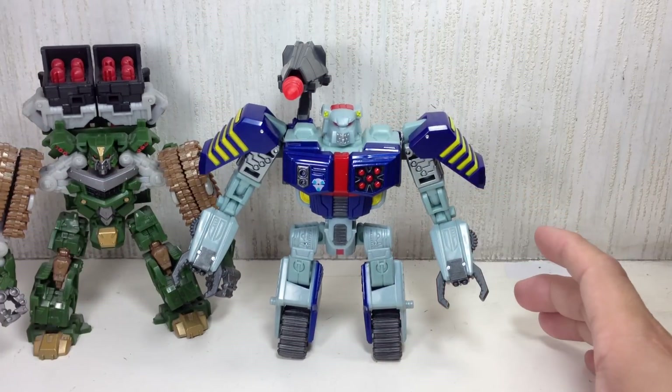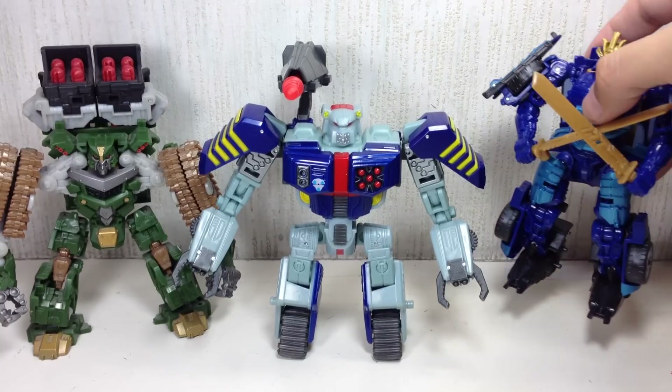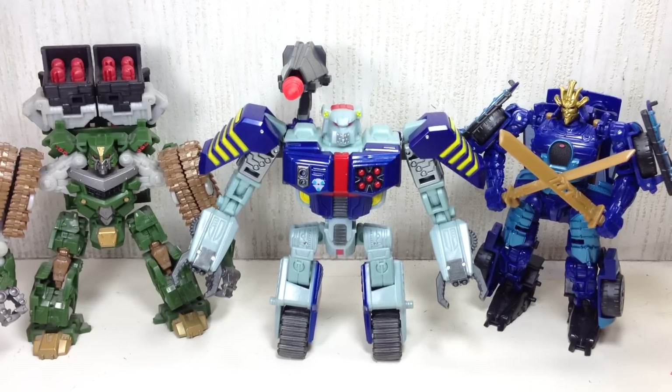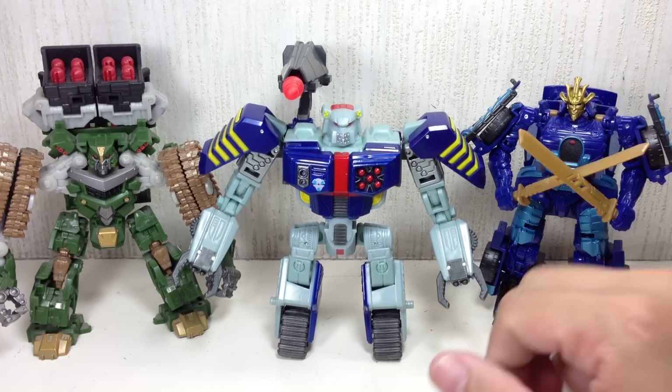Now for the big test — is he taller or shorter than Age of Extinction Drift? Head to toe because of the helmet, he's shorter. So Drift is still okay in my book. I was gonna have a fit had Drift been much smaller than Tankor.